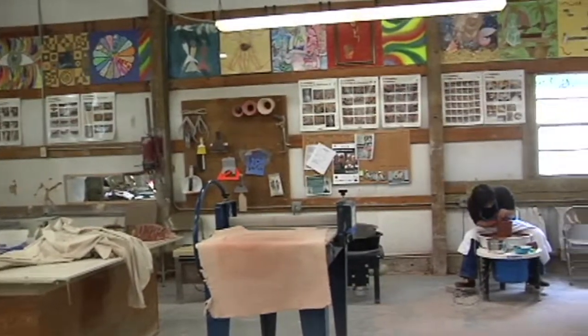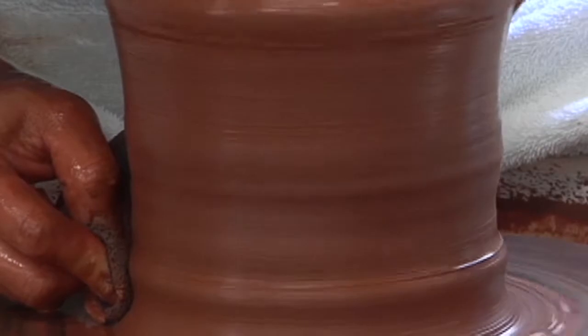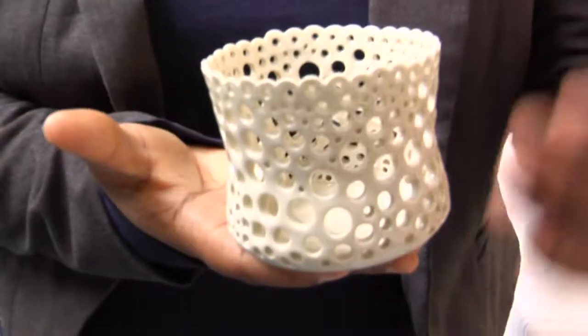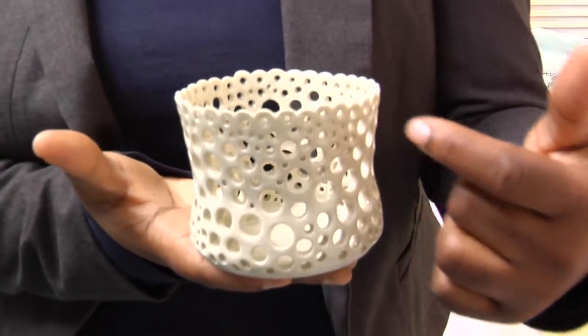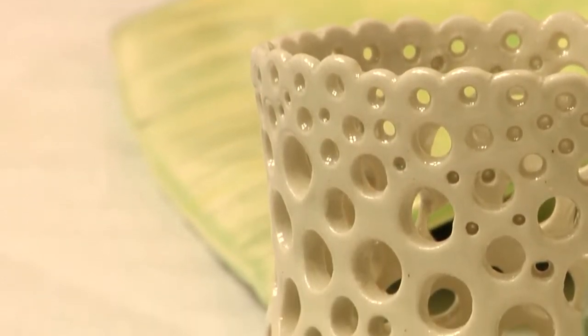When I moved here I took a class at the City of Columbia Art Center and really decided that this is what I want to do. This is a votive. What I do is I throw a piece on the wheel and then I carve holes in with hole carvers and with an exacto knife. You can place a candle inside and it creates a beautiful warm glow.